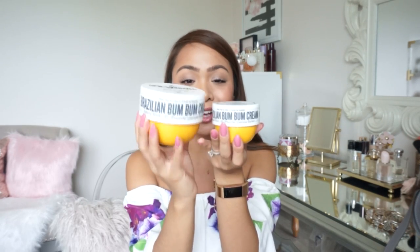Oh my gosh, you guys, the full size is huge. I'm in no way getting paid to mention this — this is all my honest opinion. Look how big this is compared to my little travel size! It's humongous, and it smells so good. So definitely check it out if you haven't tried this. Definitely give it a try — I think it's a great lotion for summer.